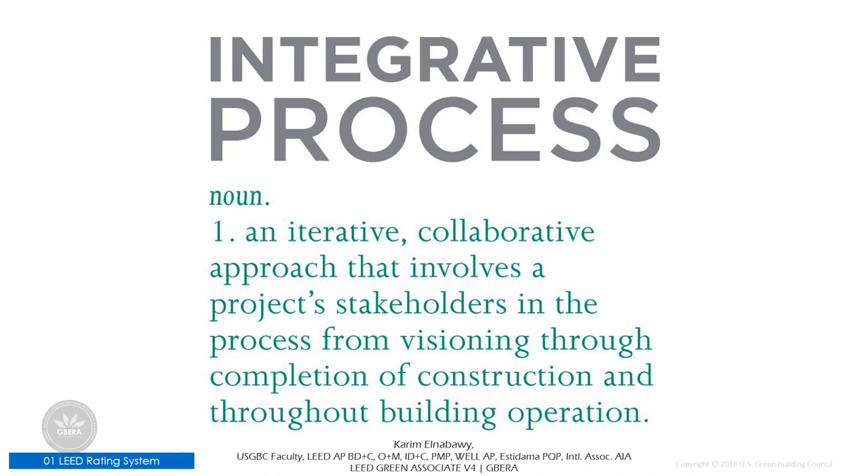When looking at the new version of LEED and where sustainability is headed, the terminology between integrated and integrative will be very important. Integrated implies something has an end to it — it's past tense — but integrative is iterative, an ongoing process where you can evolve things to something that is higher level and more refined.